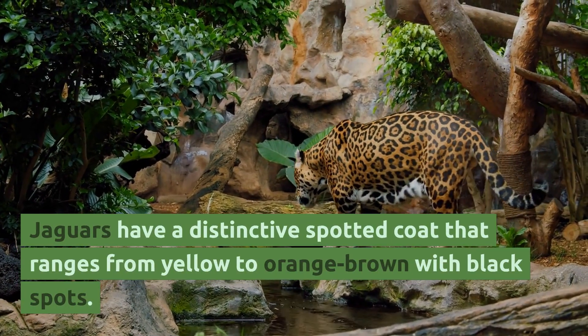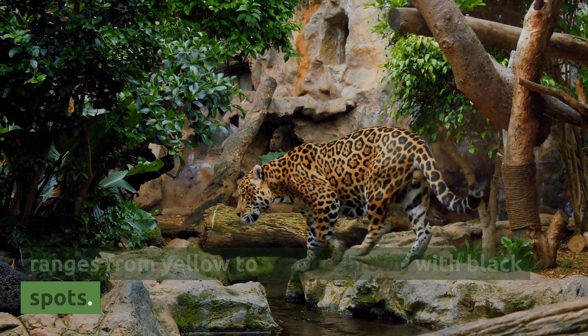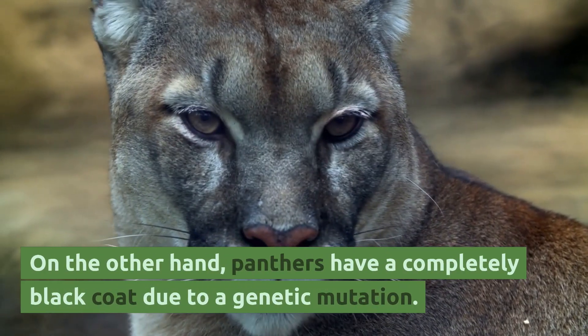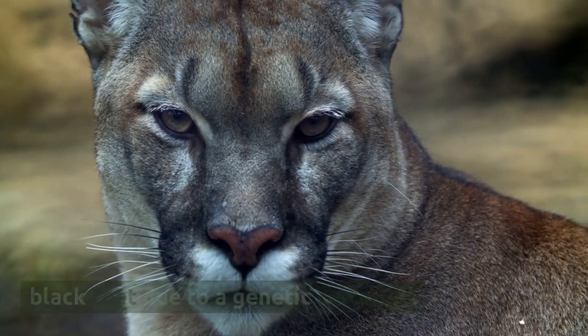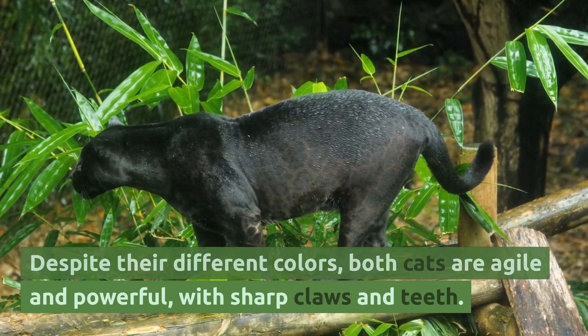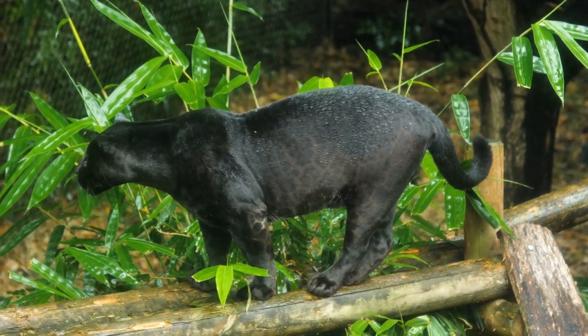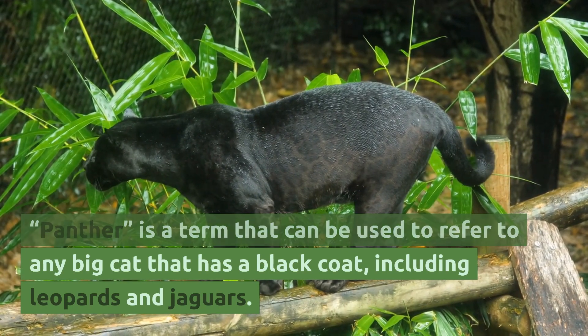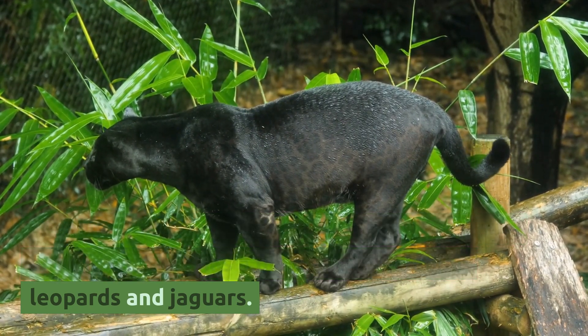Jaguars have a distinctive spotted coat that ranges from yellow to orange-brown with black spots. On the other hand, panthers have a completely black coat due to a genetic mutation. Despite their different colors, both cats are agile and powerful, with sharp claws and teeth. Panther is a term that can be used to refer to any big cat that has a black coat, including leopards and jaguars.